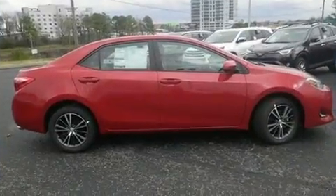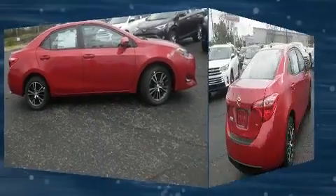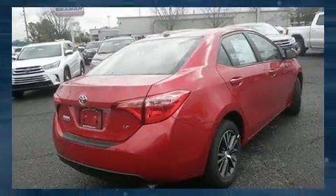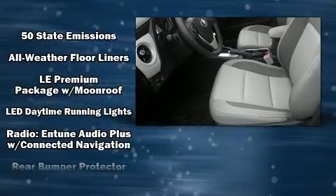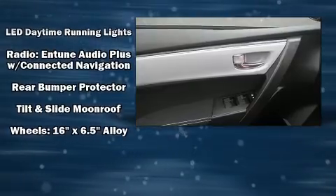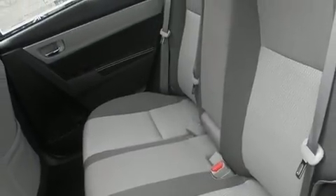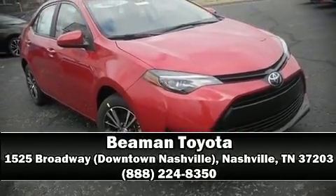Toyota ensures the safety and security of its passengers with equipment such as head curtain airbags, a panic alarm, and ABS brakes. This car was designed with safety in mind, allowing you to drive with even greater assurance. Our sales staff will help you find the vehicle that you've been searching for — stop in and take a test drive.